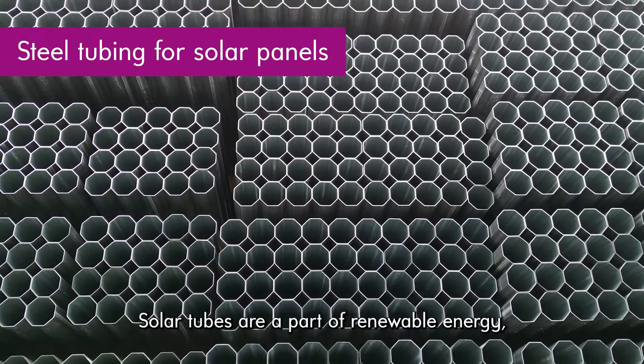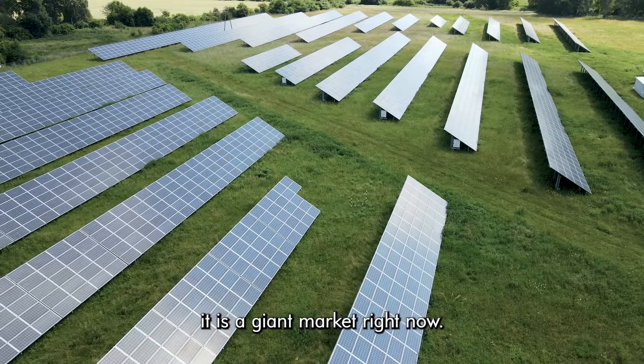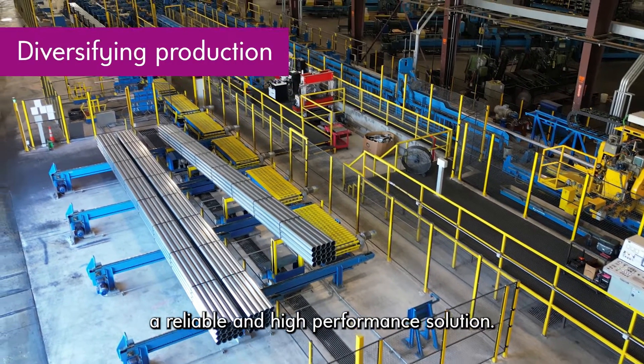Solar tube is a part of the renewable energy sector. It's a giant market right now, and they wanted to enter the market with a reliable and high-performance solution.